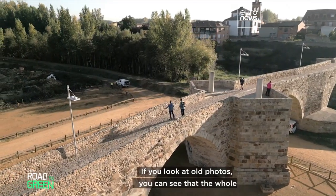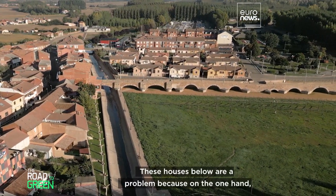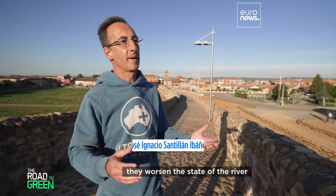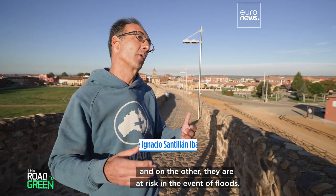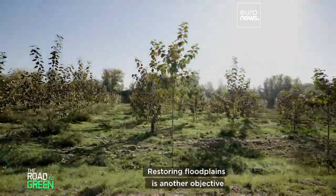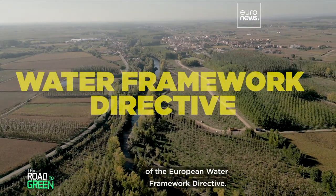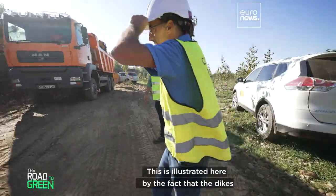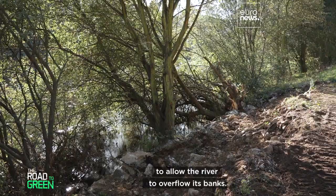If you look at old photos, you can see that the whole length of the bridge is actually the river area. The houses below are a problem — they worsen the state of the river and are at risk in the event of floods. Restoring floodplains is another objective of the European Water Framework Directive, illustrated here by dikes being withdrawn and moved further away to allow the river to overflow its banks.